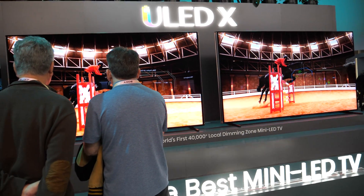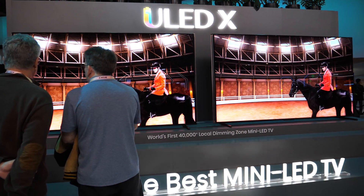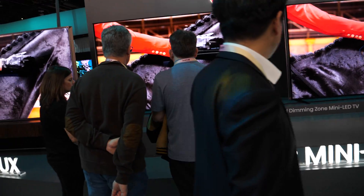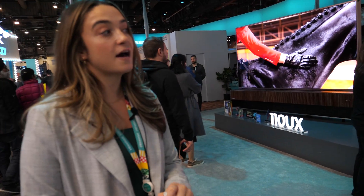This is the most innovative product from Hisense this year at CES. It's 110 inches with 40,000 local dimming zones, and it reaches a peak brightness of 10,000 nits. That's why it's received so many awards here.